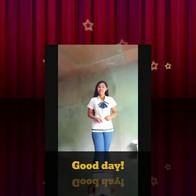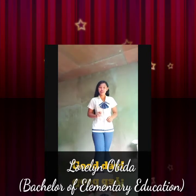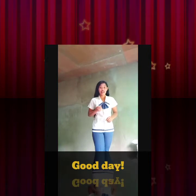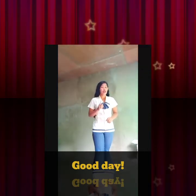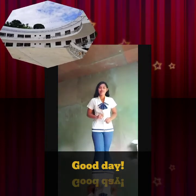Good day everyone! I am Lauren Inuvida, taking up the course Bachelor of Elementary Education and I'm currently in second year college. I am studying at Cebu Technological University Cebu City Mountain Satellite Campus, located in Maumawan Babag, Cebu City.